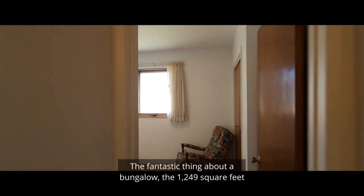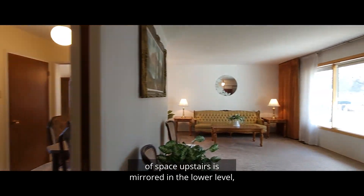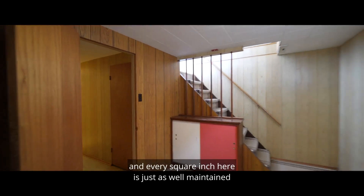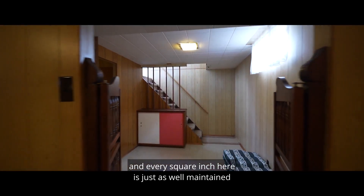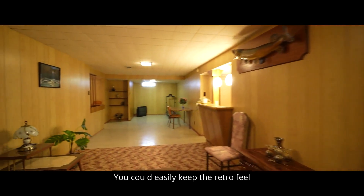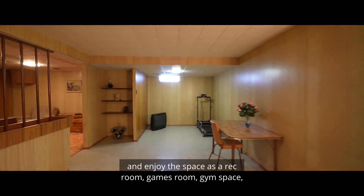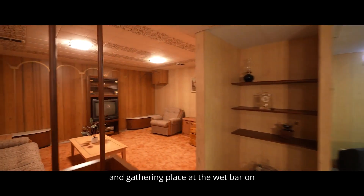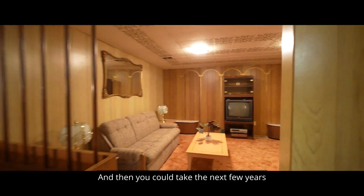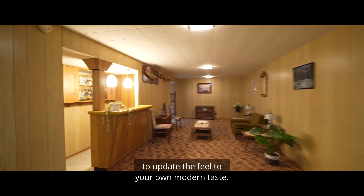The fantastic thing about a bungalow? The 1,249 square feet of space upstairs is mirrored in the lower level, and every square inch here is just as well maintained and well put together as above. You could easily keep the retro feel and enjoy the space as a rec room, games room, gym space, and gathering place at the wet bar on any chilly winter evening. And then you could take the next few years to update the feel to your own modern taste.